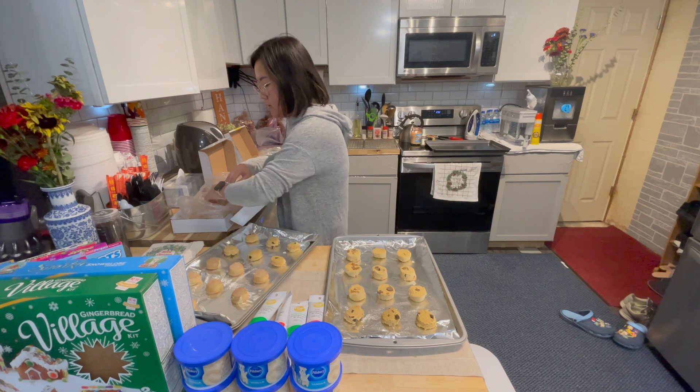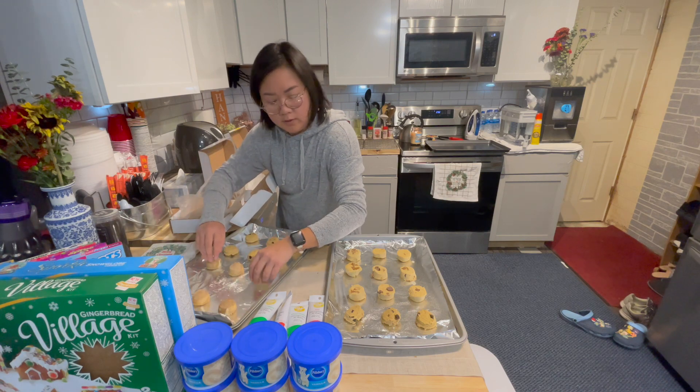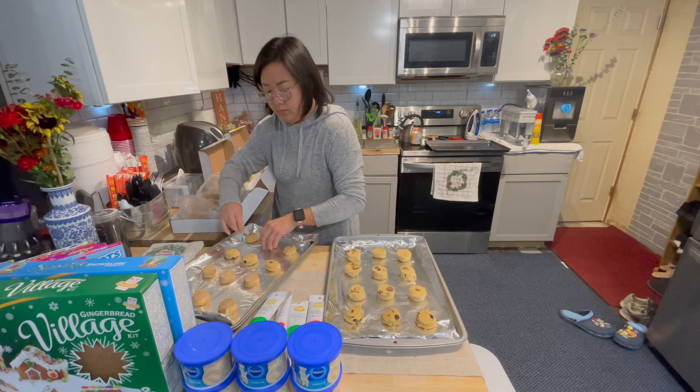I might only have six of the snickerdoodles because there's too many on one sheet, so we'll have nine sugar cookies, nine peanut butter, and six snickerdoodles. That'll be 24.